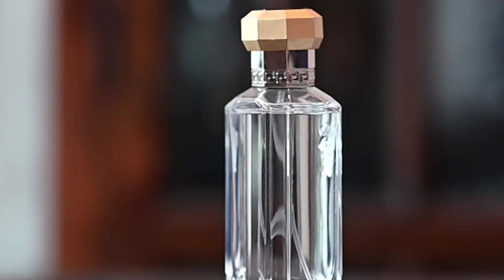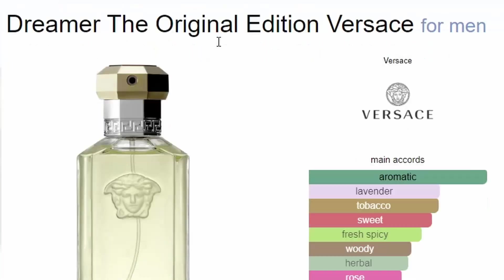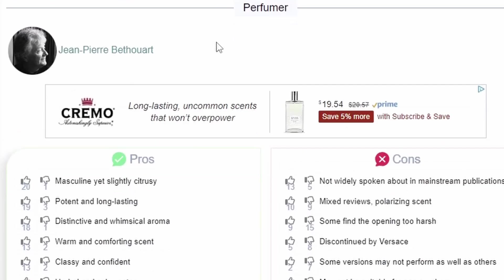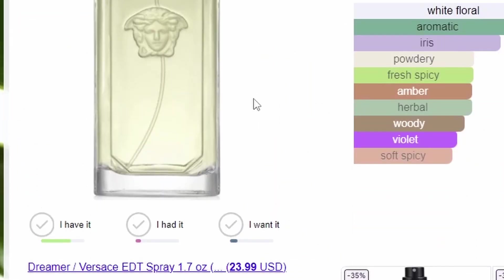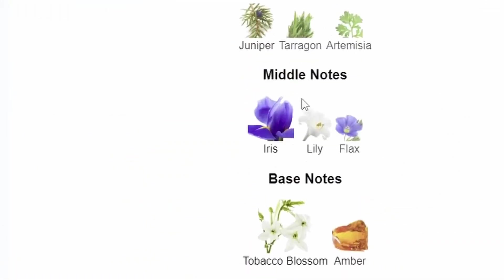If you take a look at this fragrance on Fragrantica, you will see that there are two versions. You have the original version which came out in 1996, and then they also have a new reformulated version on their website that lists the release date as 2010. In addition to that, they both have completely separate note breakdowns.